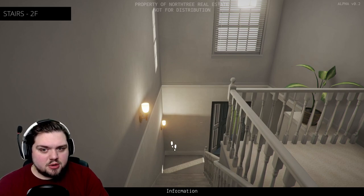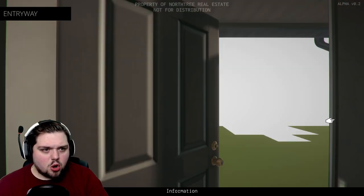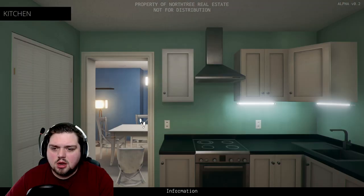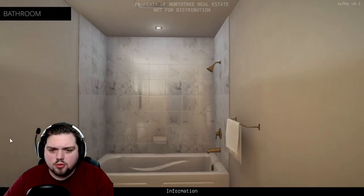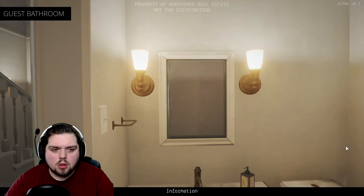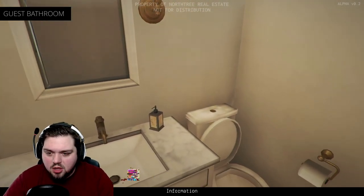The front door is open. Why is the front door open? Can I go out? Nope. But did somebody come in? Did I miss a creepy item? Okay, I must have missed something somewhere. I'm checking all the rooms again. I didn't know I could look over — there's blood in the sink.